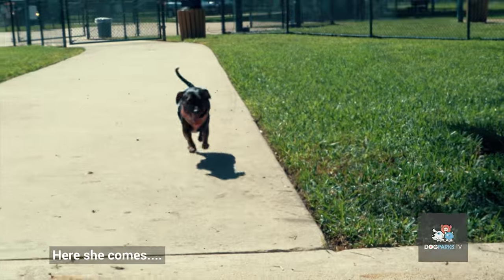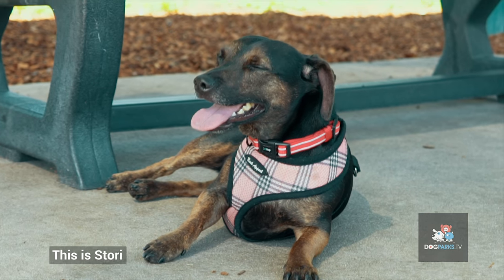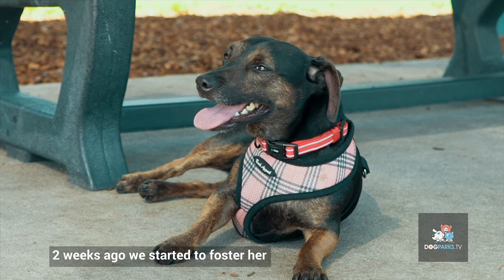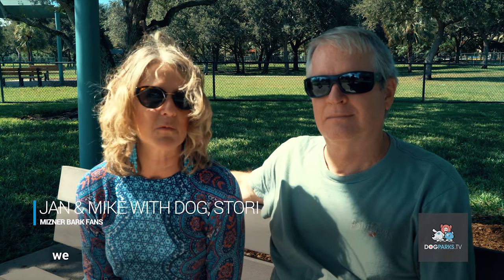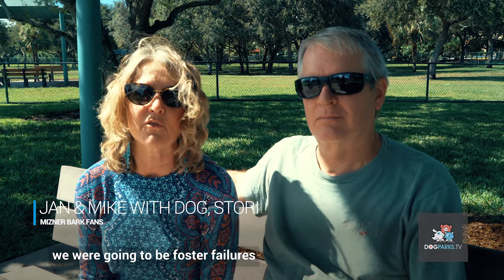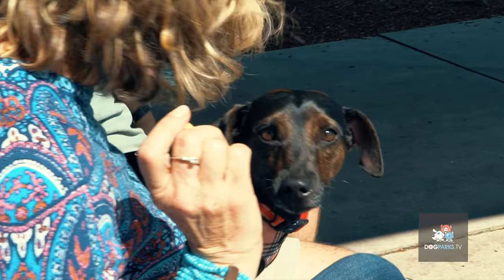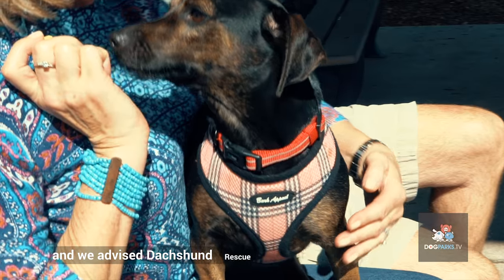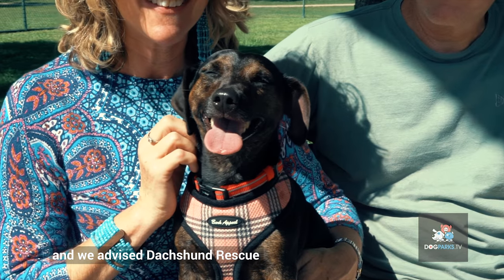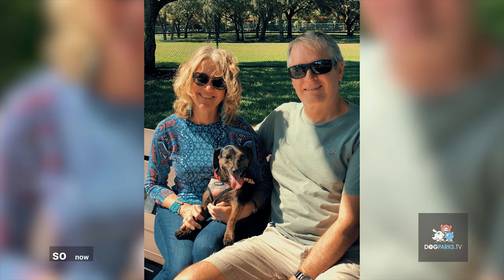Here she comes! This is Story. Two weeks ago we started to foster her and by day one we kind of knew we were going to be foster failures. We were hooked. We fell in love with her and we advised Dachshund Rescue we were going to adopt her.